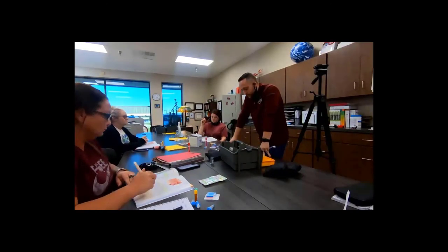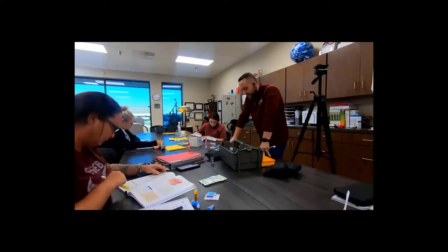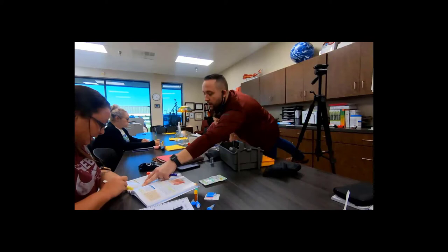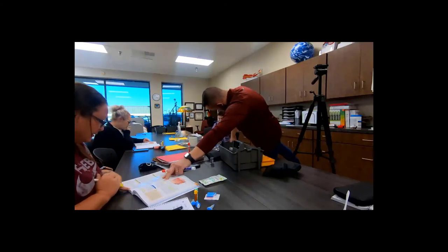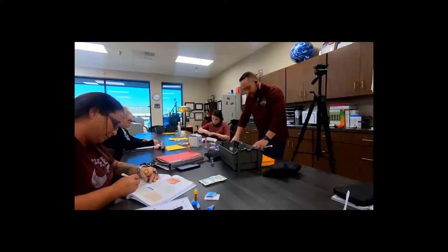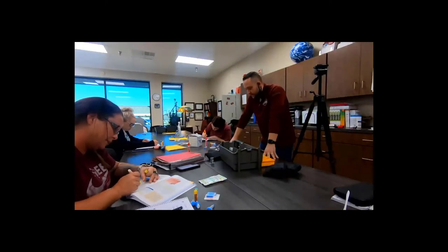From the bottom of page 164: to minimize the risk of inflammation and infection, the lancet should never penetrate more than three millimeters. For a heel puncture, the maximum depth is two millimeters, because the calcaneus heel bone is nearby.